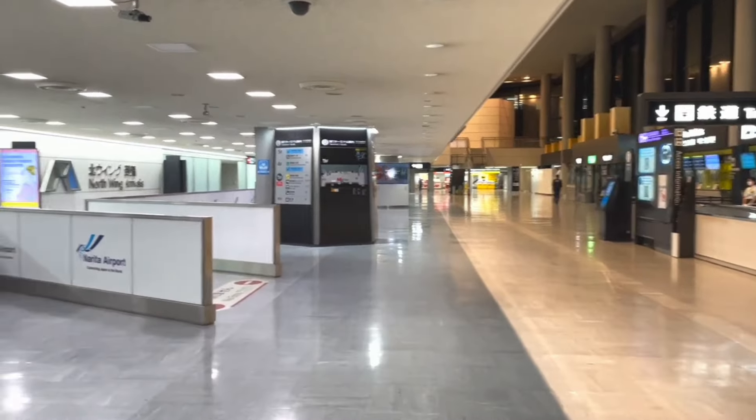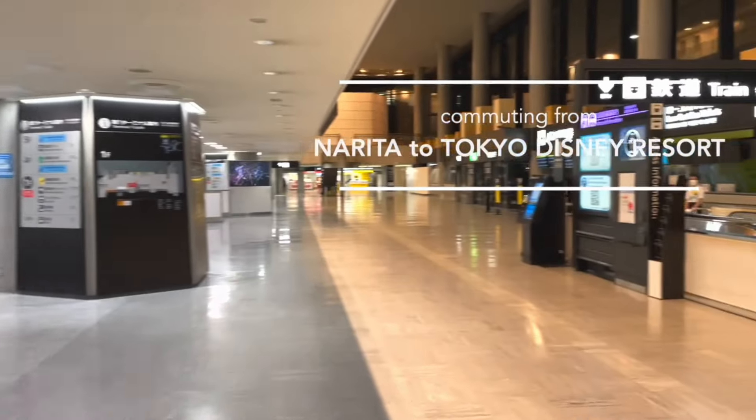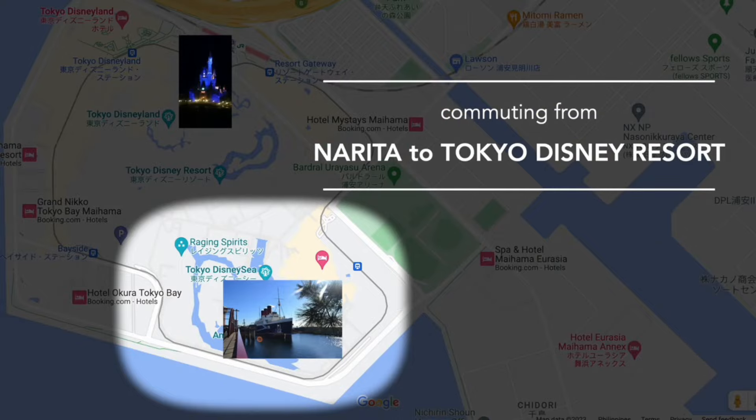This Japan travel vlog is all about commuting from Tokyo Narita Airport, going directly to Tokyo Disney Resort — Tokyo Disneyland and Tokyo Disney Sea.